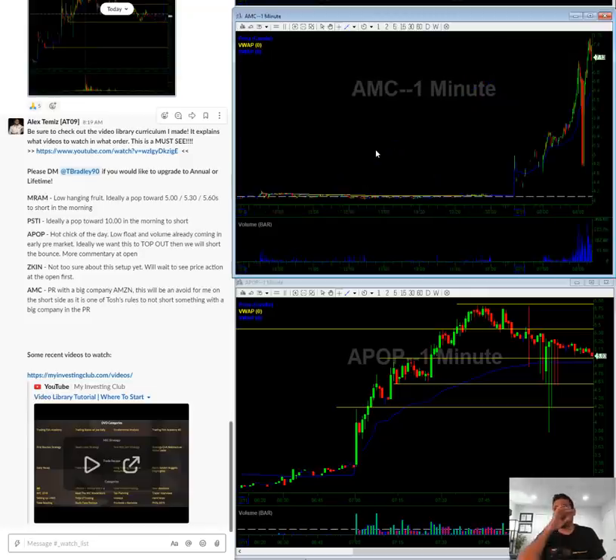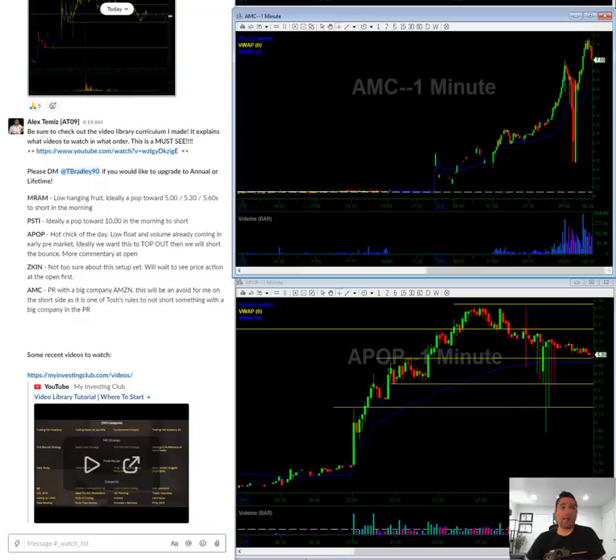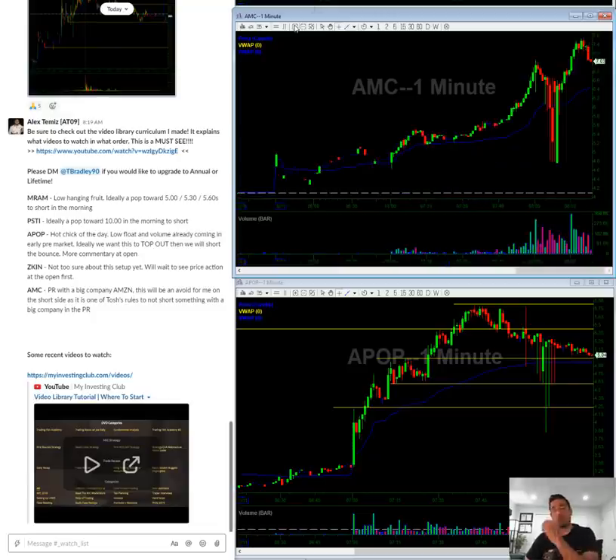Last but not least is AMC — they have Amazon in a PR. There are rumors that Amazon's going to buy them. I don't know if it's true, and it doesn't matter if it's true. Anytime a company like this has a rumor like this with a billion or trillion dollar company, it's very pumpable. They'll find ways to pump this news. For me personally, whenever there's Amazon, Walmart, Microsoft, or some big name in the PR, I want to stay safe and avoid it.